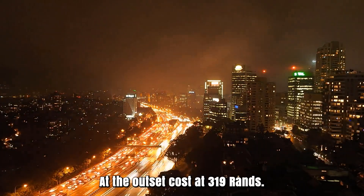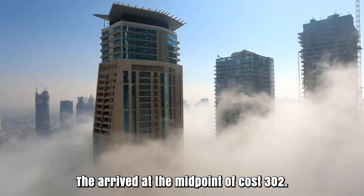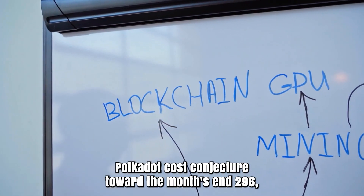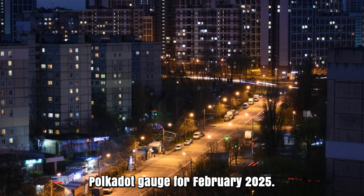Polkadot cost expectation for January 2025. Opening cost at 319 rands. High cost 319, while low cost 275. The average cost 302. Polkadot cost forecast toward the month's end: 296. Change for January: 7.2%.